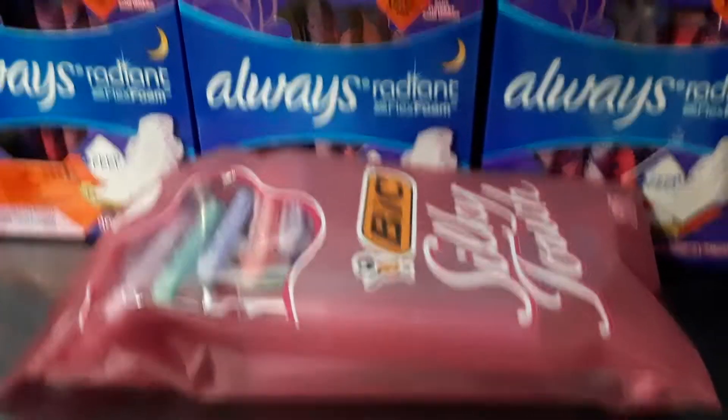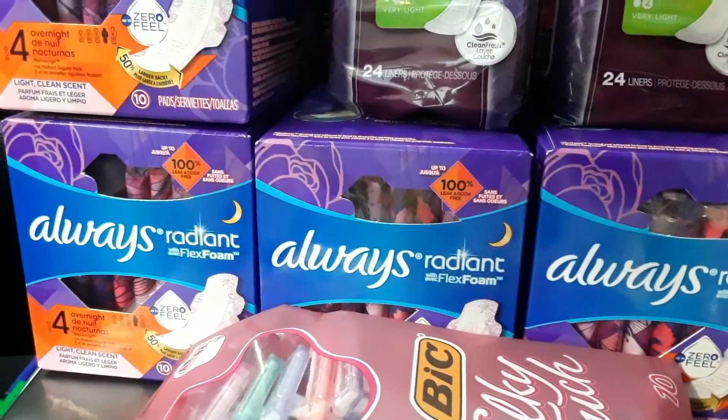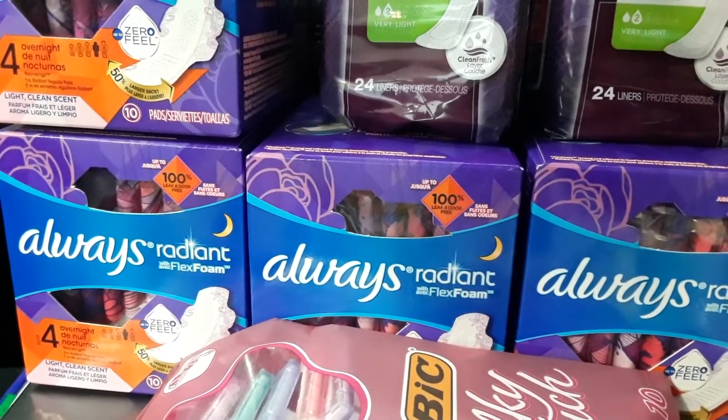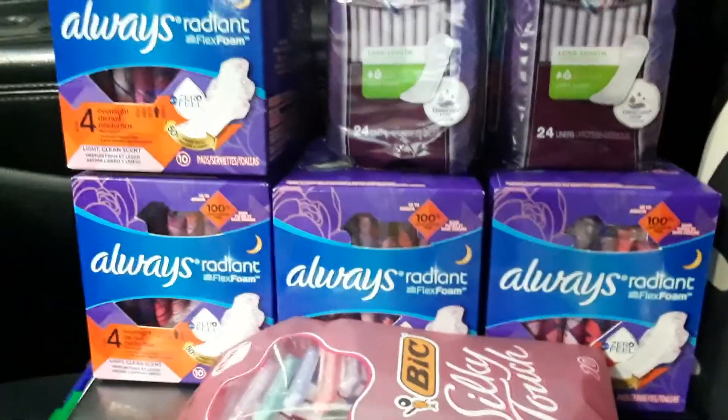So your total before tax will be — let me see — $25.75 before tax.